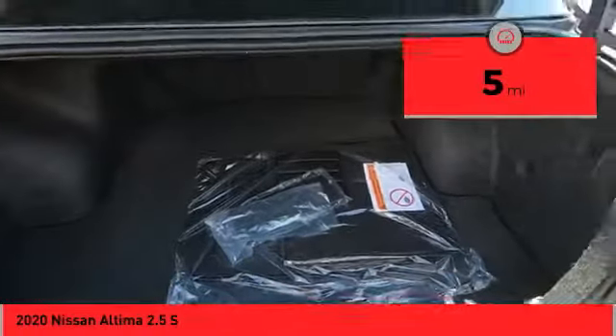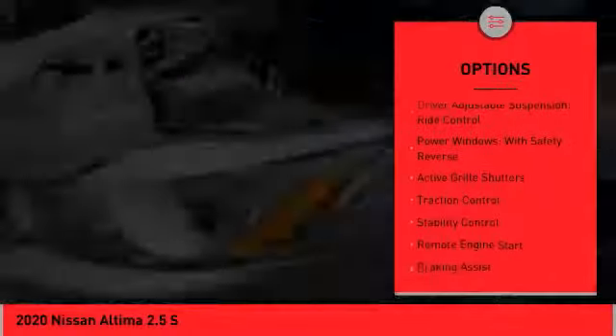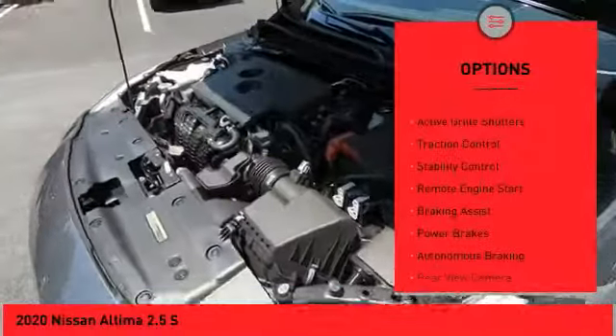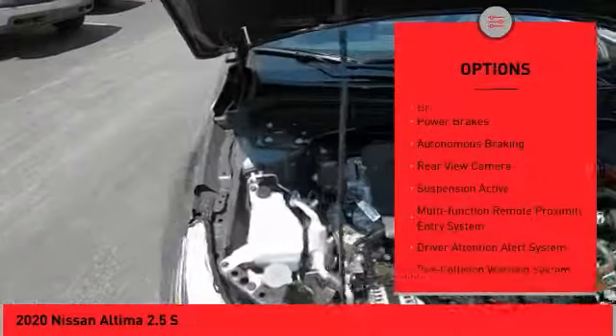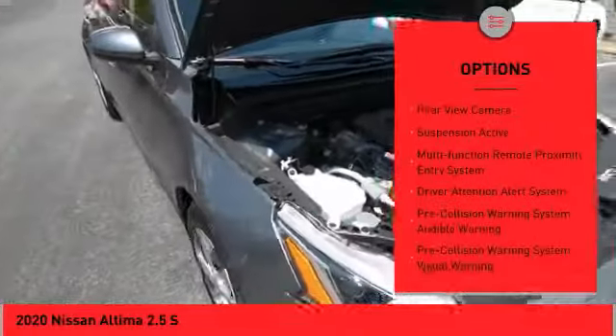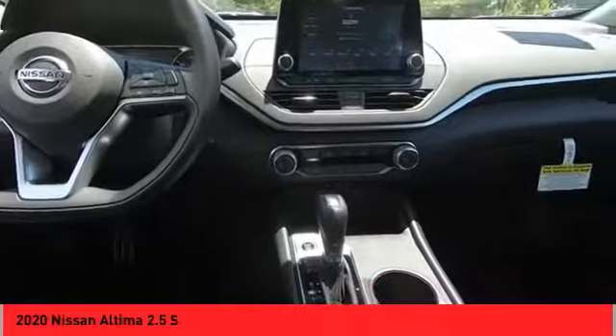This vehicle has less than 100 miles. Here are some of this vehicle's great options: driver adjustable suspension, ride control, power windows with safety reverse, active grille shutters, traction control, stability control, remote engine start, braking assist, power brakes, autonomous braking, and rear view camera.